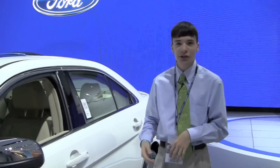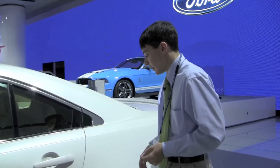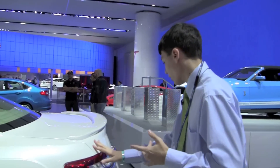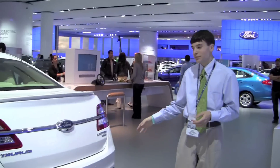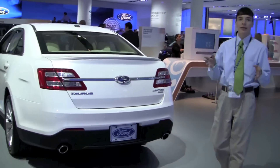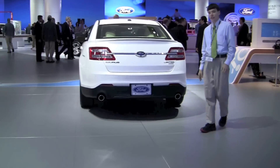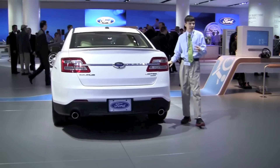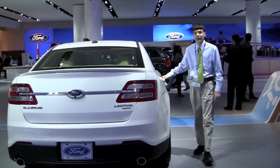On the safety front, similar to the Ford Explorer, the Taurus also offers an inflatable seat belt, which is a neat feature. We also have a lot of nice space offered with this Taurus. This is the Limited trim, and it has the EcoBoost engine. Ford has put a lot of time and money into developing the EcoBoost system across their trucks, cars, and some of their SUVs, making it a really solid system across Ford's lineup.